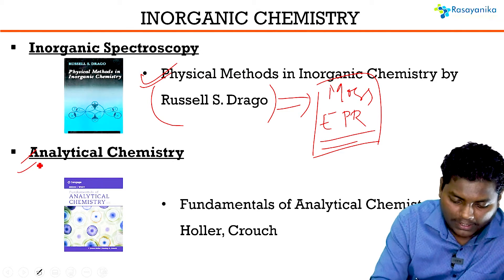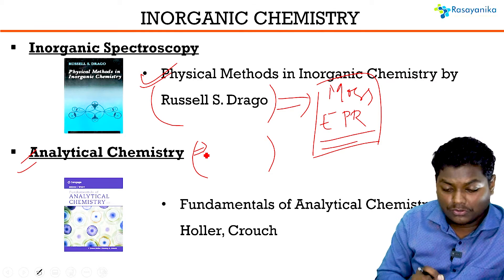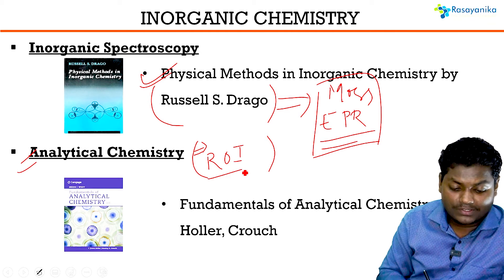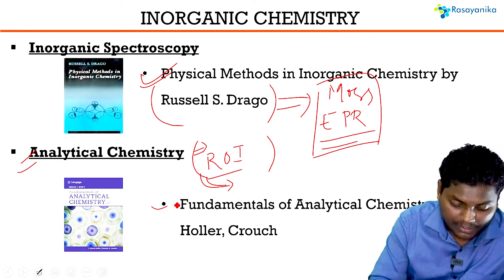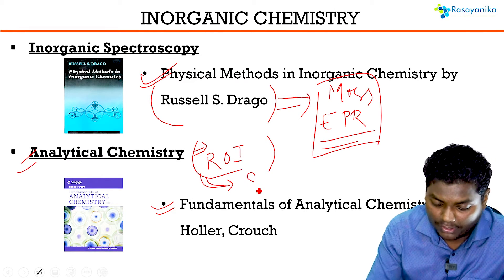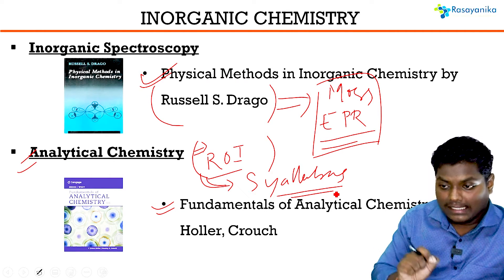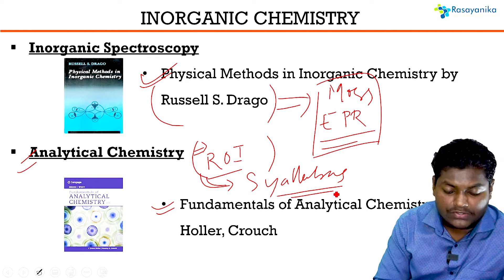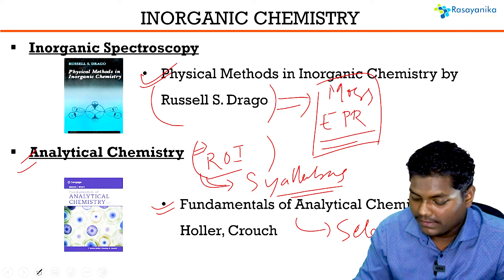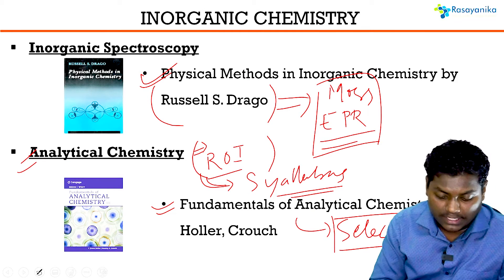Coming to Analytical Chemistry — the number of questions from Analytical Chemistry in CSIR Net is very less. So while preparing, you should have a proper return on investment. Be very selective. Take the syllabus, jot down the Analytical Chemistry points, and study accordingly from these reference books, which contain entire Analytical Chemistry in greater depth. You should do very selective study, being precise in selecting the topics to go through.